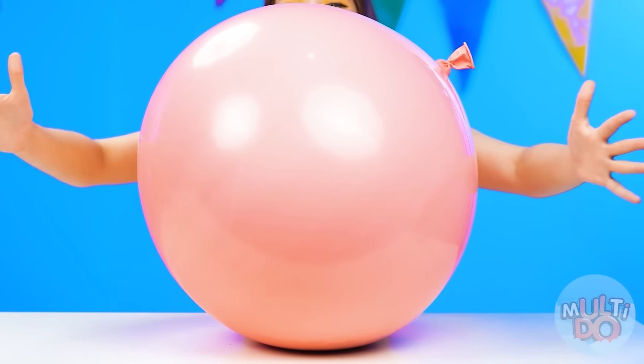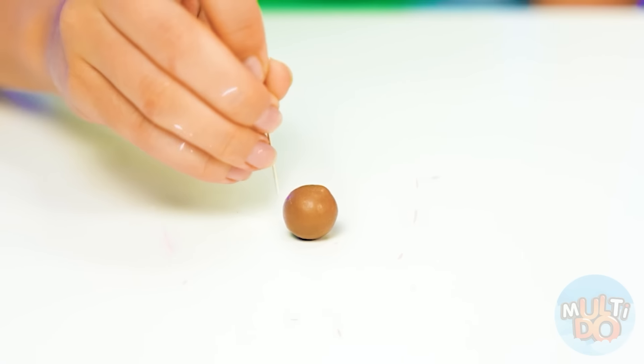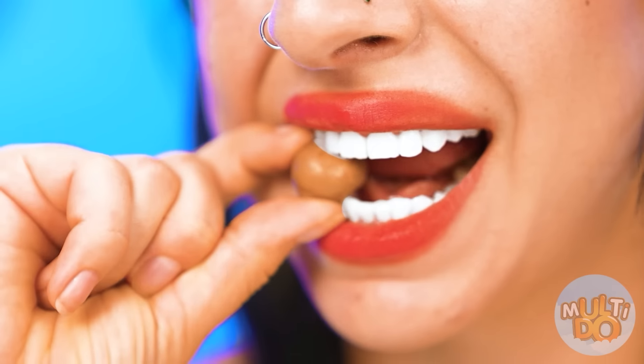Jess, what the heck is that? A huge balloon? I can barely wrap my arms around it! Unbelievable! How is that even possible? It hurts me to look at such huge portions! I'd better just deal with my own! Wow, there's a chocolate bar inside! Look and be jealous — you guys don't have one!